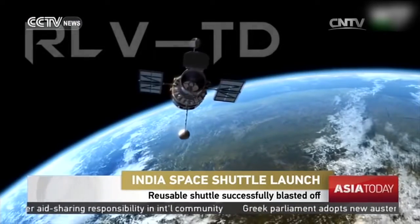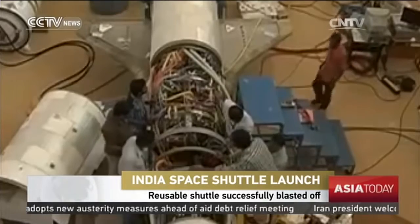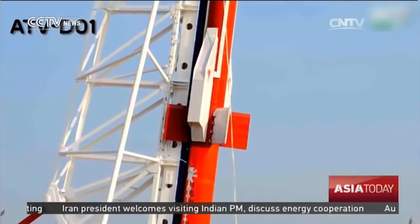The Indian Space Research Organization developed the program on a small budget of about 1 billion rupees, or roughly 15 million U.S. dollars. The aim is to make future satellite launches more cost-effective and much greener.